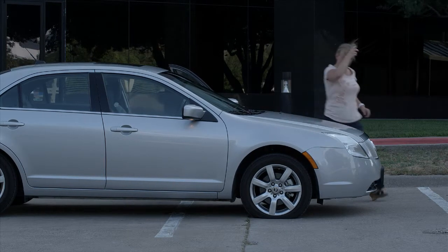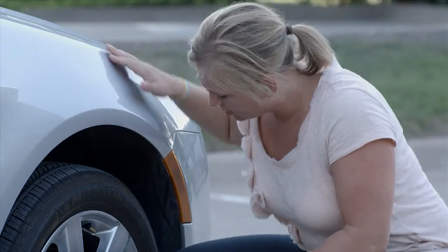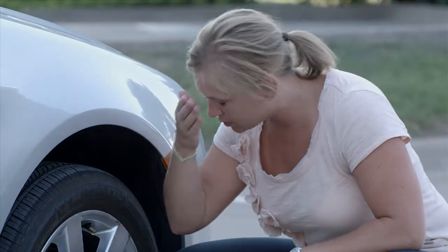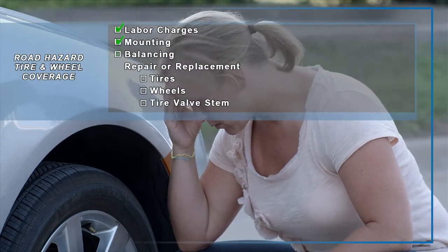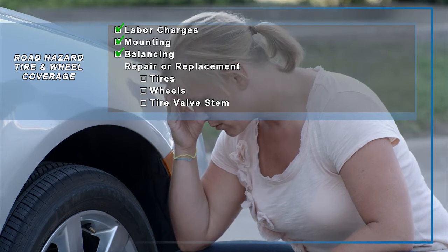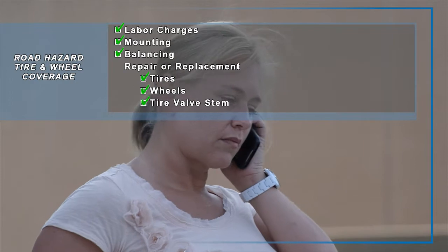Road hazard tire and wheel protection provides coverage to the only part of your vehicle that touches the road, but is not covered by the manufacturer's limited warranty — your tires and wheels. Labor charges, mounting and balancing fees, repair or replacement of damaged tires and wheels, as well as each tire's valve stem is included.